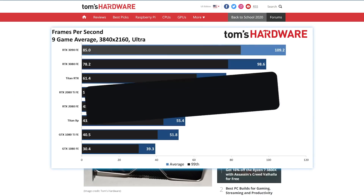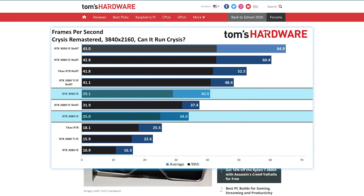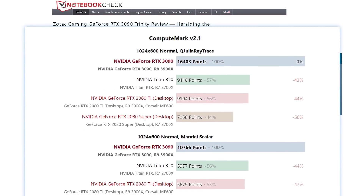The RTX 3090 gets around 10–15% more performance over the 3080 in 4K. Some benchmarks get up to 20% faster, but the real performance difference is in 8K gaming due to all that VRAM, as well as professional applications.